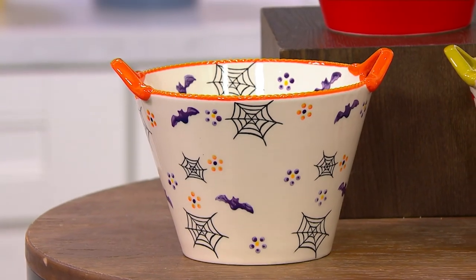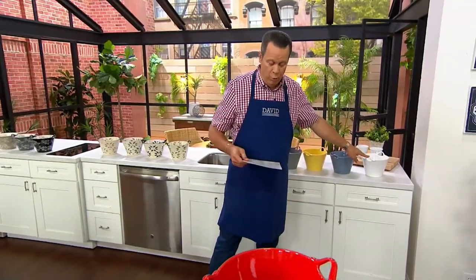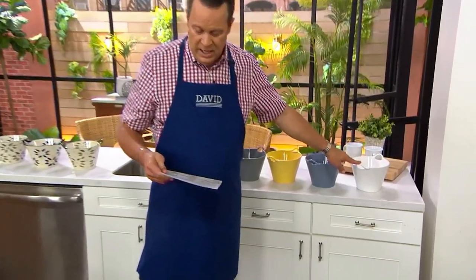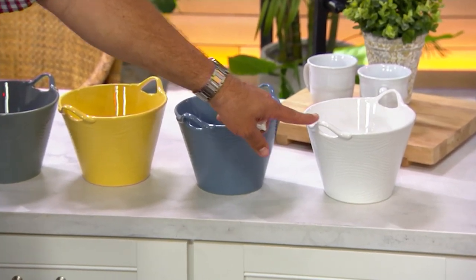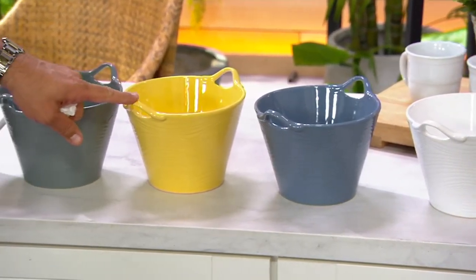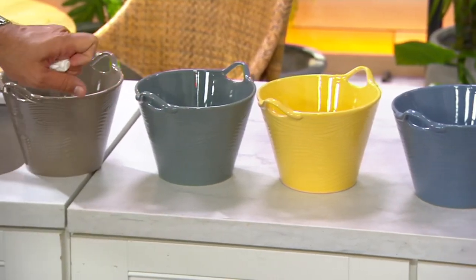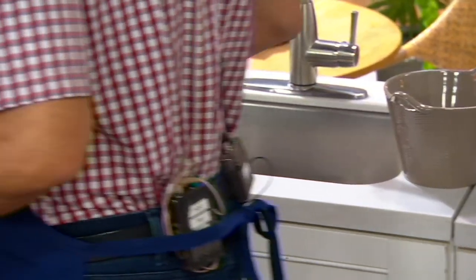Let me take you back here and show you the other colors. This one's going to go quickly. White — white in the woodland, 650. Those are always our most popular woodland color, so don't wait. This is slate blue, 400. Buttercream, 400. Gray, 400.